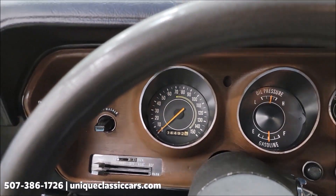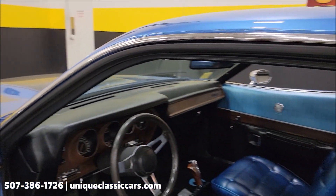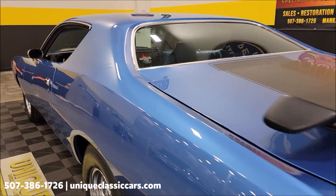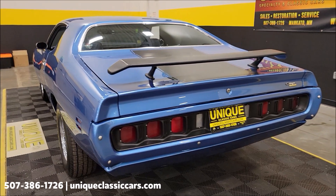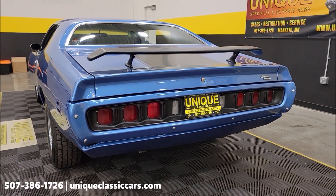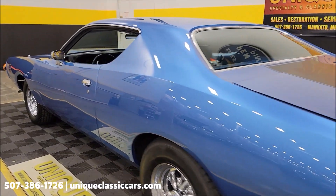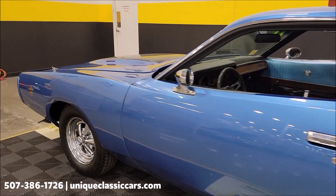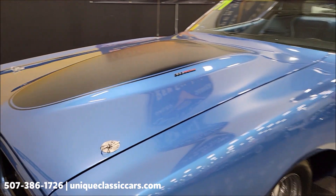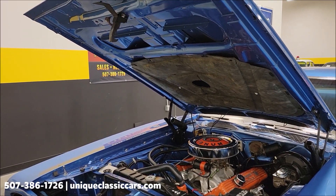All right, got it warmed up — slip around and we'll let it run. Little rumble coming out of that 383. Slip up to the front, take the hood pins out, pop the hood, check out the power plant and wrap up this video. Check out the underside of the hood.